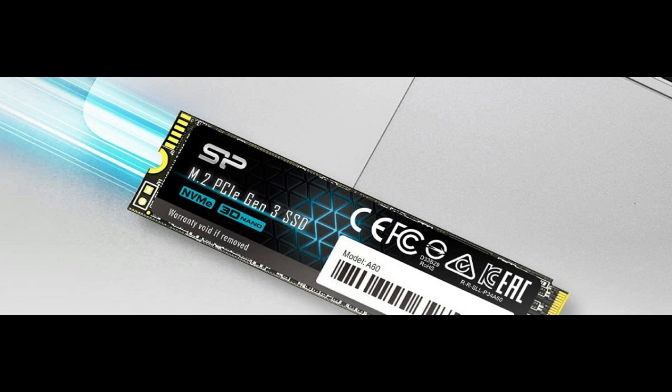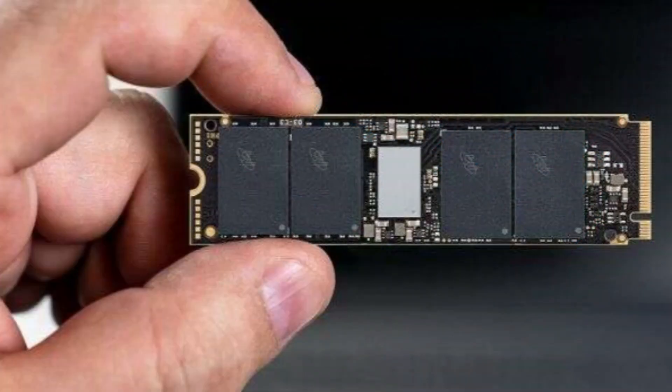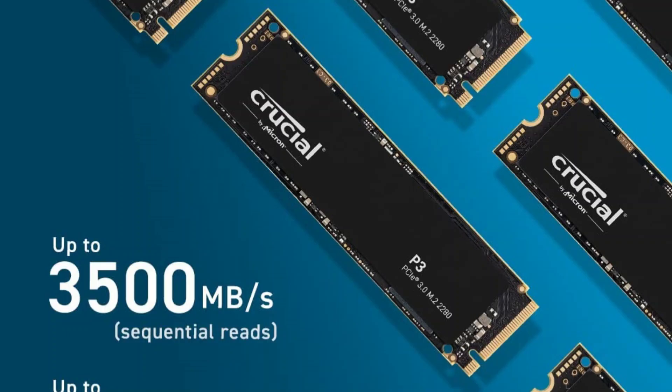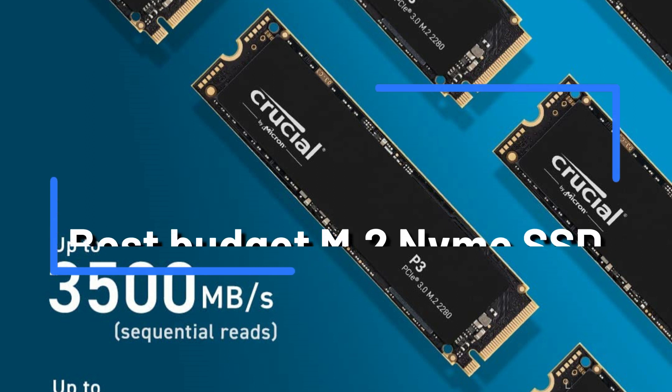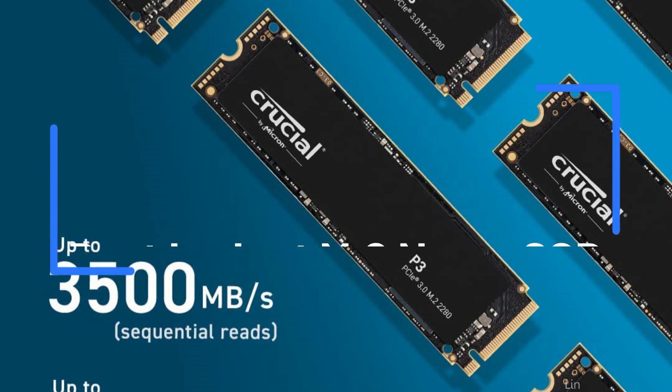Are you seeking a reasonable, dependable way to increase the storage space of your computer? If so, NVMe M.2 SSDs are your best option. These compact, affordable drives can give your system read and write rates that are quicker than those of typical hard disks. Here are the 4 best entry-level NVMe M.2 SSDs that will be on the market in 2023.